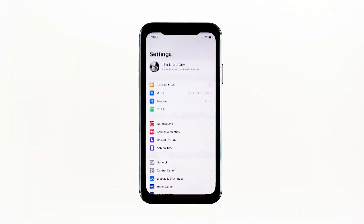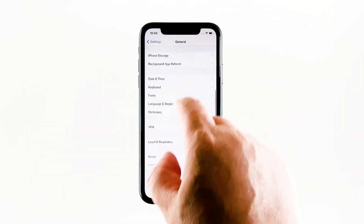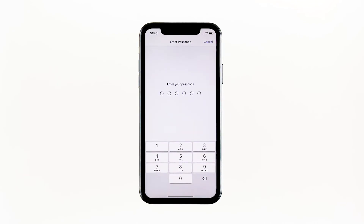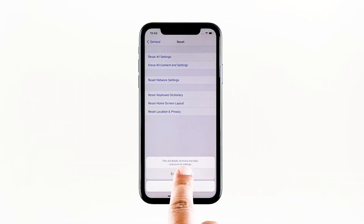From the home screen, tap Settings. Find and tap General. Scroll down to the bottom of the screen and then touch Reset. Tap Erase All Contents and Settings. Tap Erase Now. If prompted, enter your security lock.